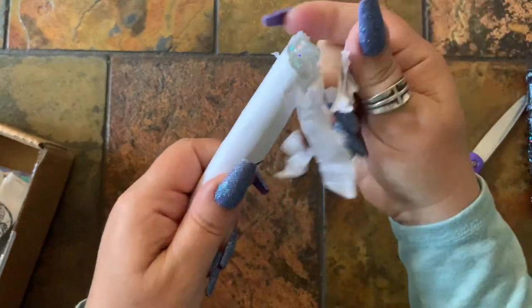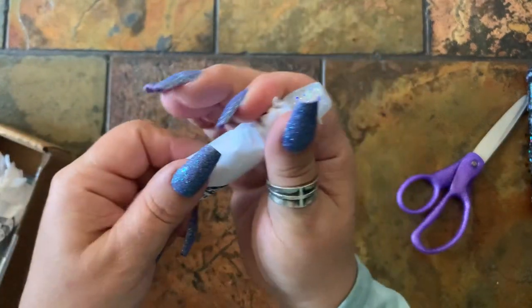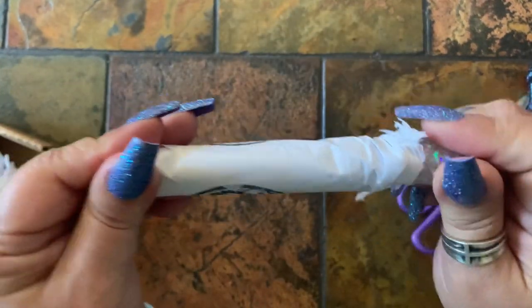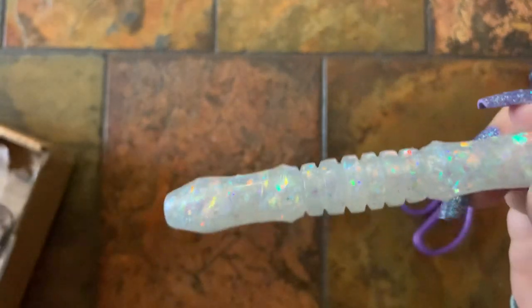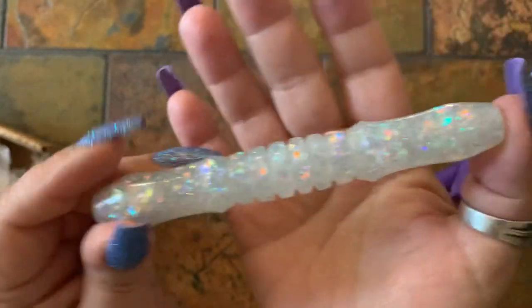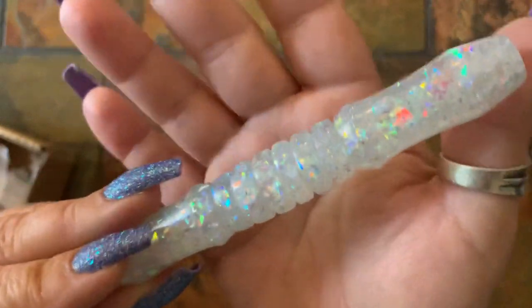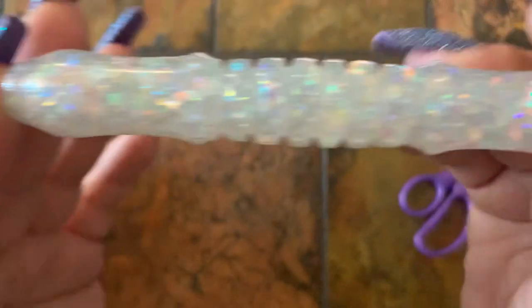Ooh, another glitter — of course, I'm all about the glitter! This is the Angel Wings. Look — whole other style! Instead of round big glitter chunks, this one has almost like little foil flakes in it.